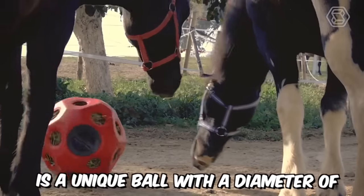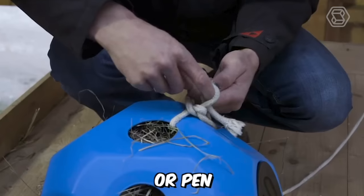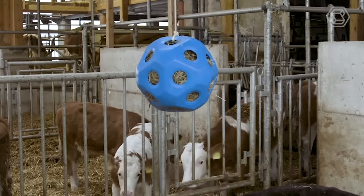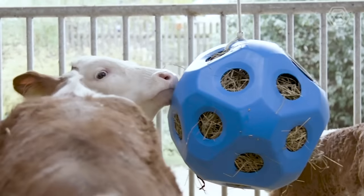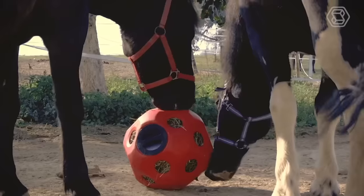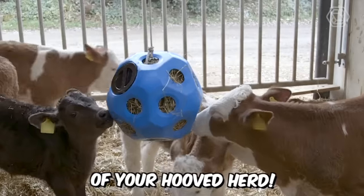Fütterspielball is a unique ball with a diameter of 40 cm that can be used in the stable, pasture, or pen. It has 19 feeding holes, each measuring 70 mm. Inside, you can load up to 3 kg of hay and hang it with a rope or chain. As we know, calves love playing with swinging balls, especially when they contain food — so now you know how to enrich the lives of your hooved herd.